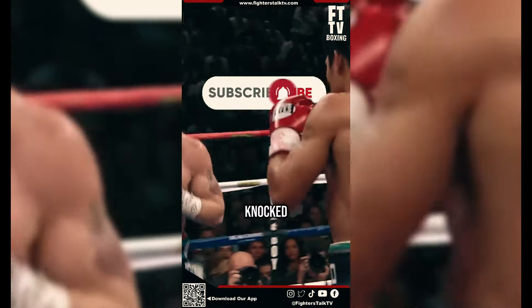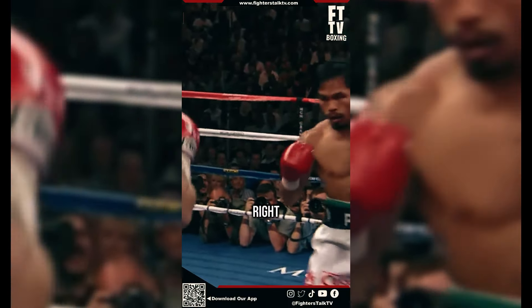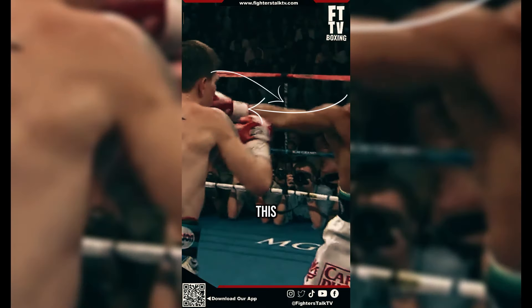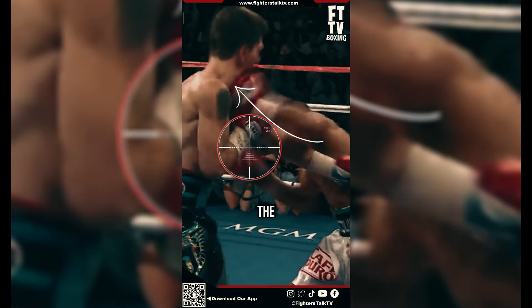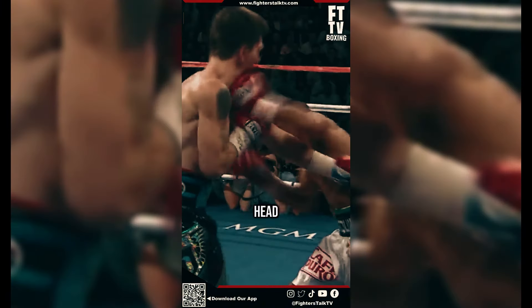This is how Manny Pacquiao knocked out Ricky Hatton. Manny Pacquiao throws a faint with his right jab. Hatton sees this and reacts. Manny instantly knows that Hatton took the bait and throws a quick left overhead punch that knocks Hatton out cold.